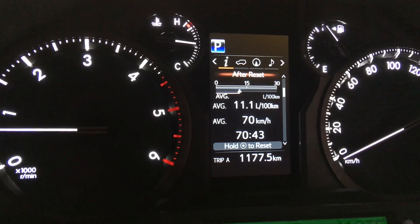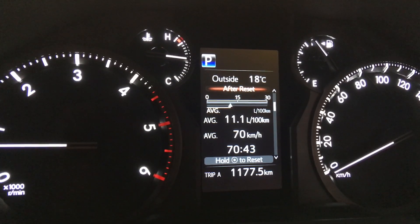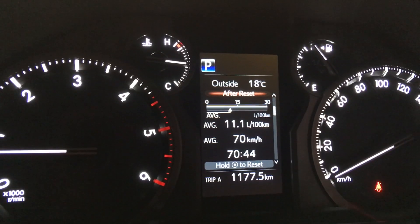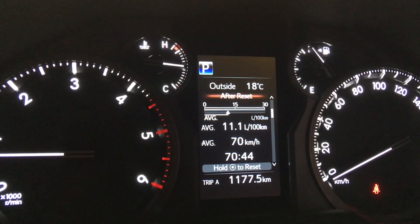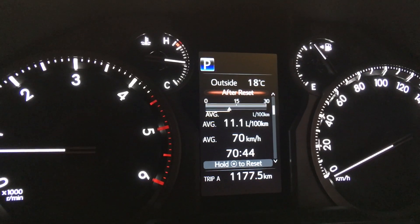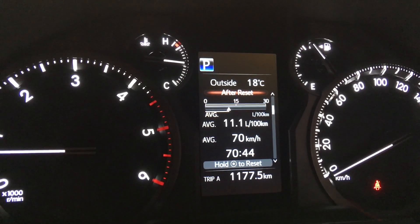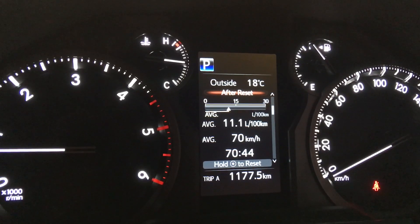Get your calculators out. Do 128 litres divided by 1177 kilometres. Round to the nearest litre and kilometre — don't stress about the decimals. You'll get something like 0.108. Move the decimal point two spaces and that gives you 10.8 litres per 100 kilometres. So 10.8 litres per 100km is what I actually got on that last tank — confirmed.